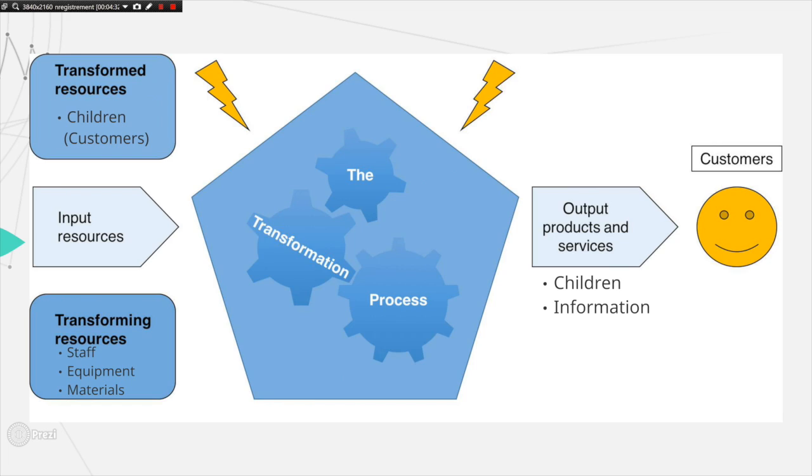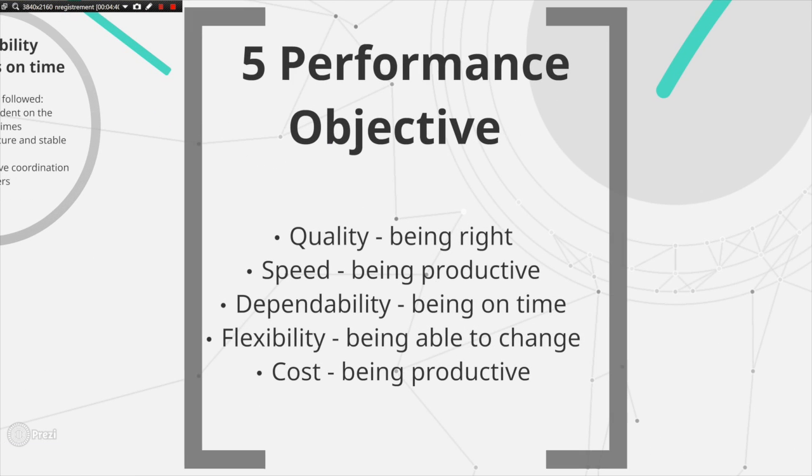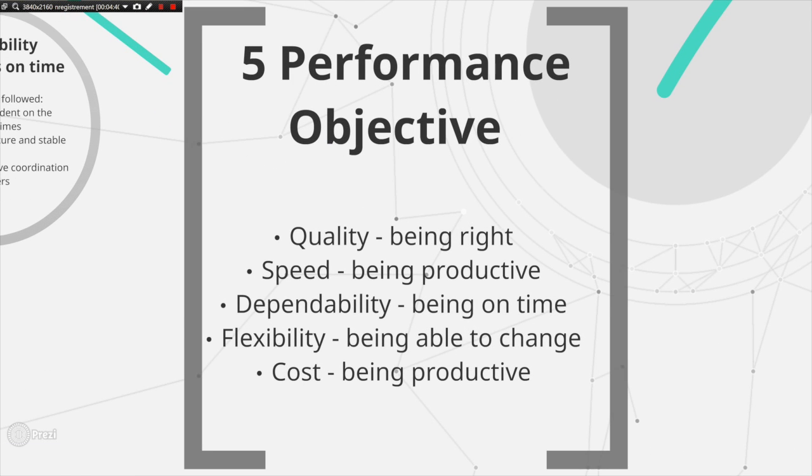By understanding this process and what they want to achieve, the nursery can improve and continually evolve their service. The five operations performance objectives — quality, speed, dependability, flexibility, and cost — are all important to every operation. However, it can be difficult to achieve them all simultaneously, and so different operations will prioritize different objectives depending on what is most relevant to the service or product being created.